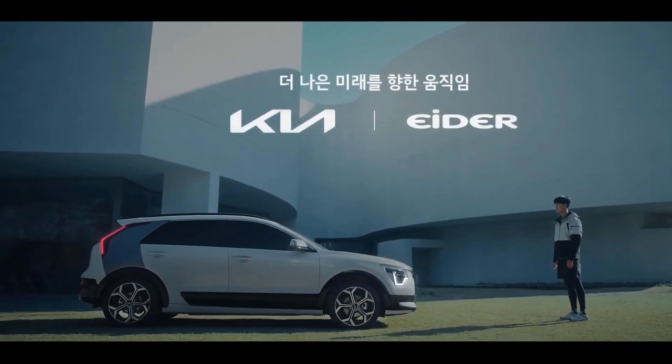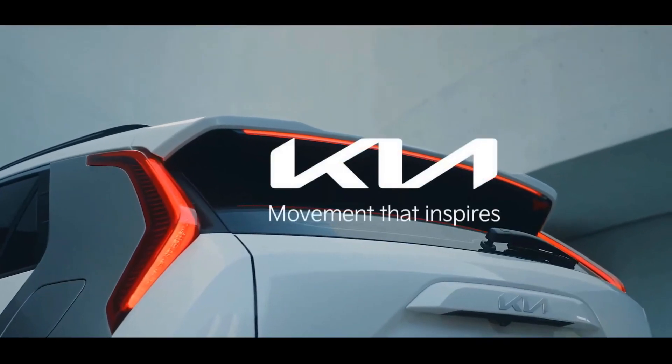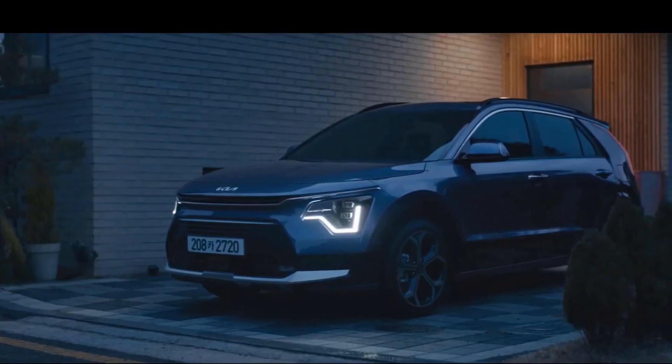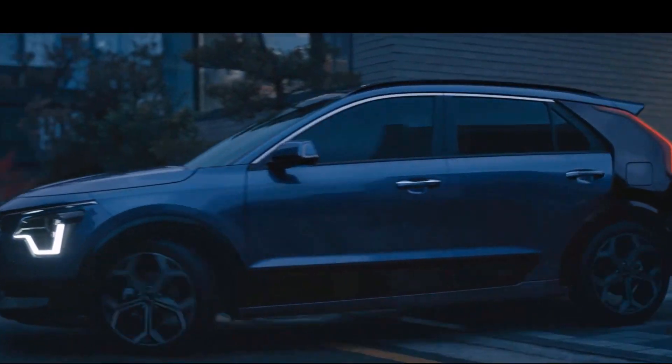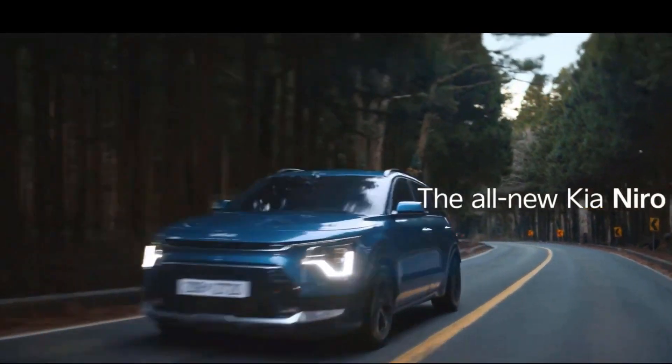The plug-in hybrid powertrain hasn't been announced yet, but Kia may stick with the same setup as the current model, which uses the same basic powertrain as the regular hybrid and simply adds a larger battery to provide all-electric driving capability.